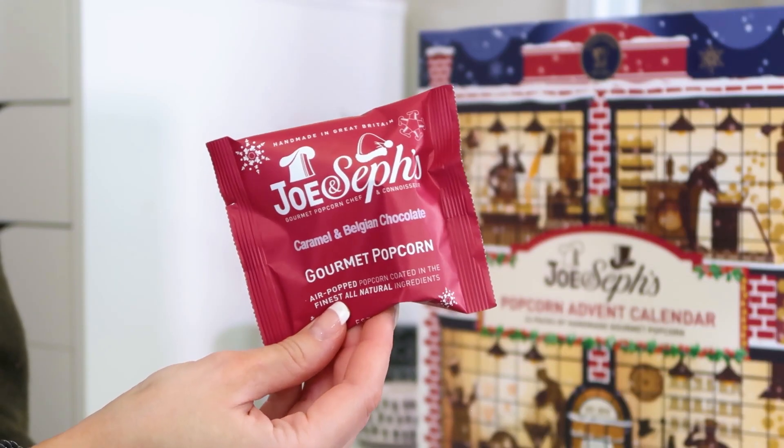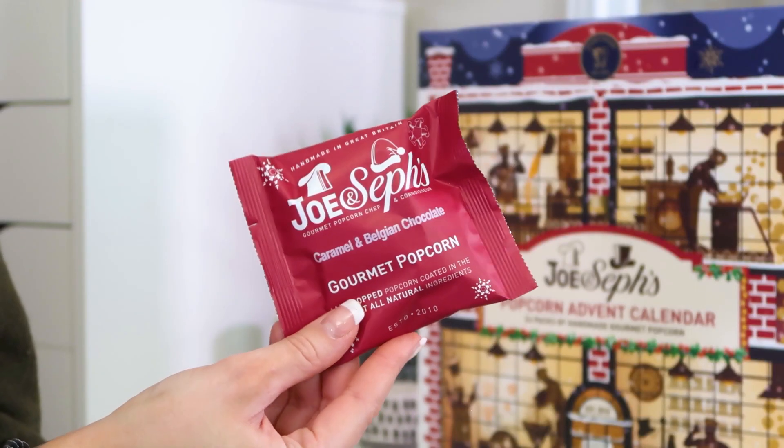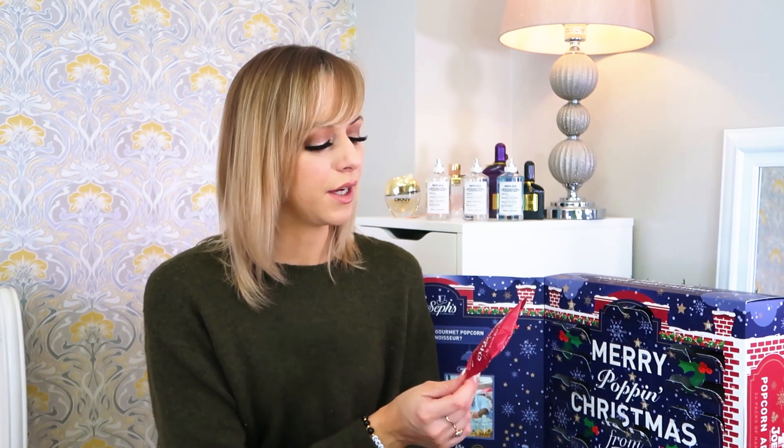Number twelve — caramel and Belgian chocolate. That is the perfect one for Josh, so I'm not going to try those. The caramel ones we've had already are really nicely coated on the outside. Number thirteen — caramel and Belgian chocolate again. Not sure if that's intentional but two bags — Josh will be very happy! Number fourteen — gingerbread. Is there a more perfect festive flavor? I'm not the keenest on gingerbread on its own so I'll save that one for Hayden because he's always into biscuits and gingerbread.